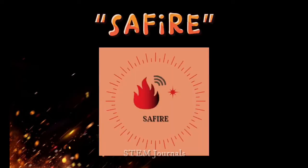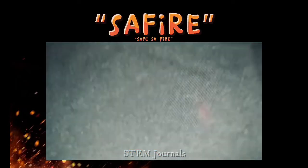We call our product SAFIRE, a derived name from the words 'safe' and 'fire.' These are self-built prototypes by our group.